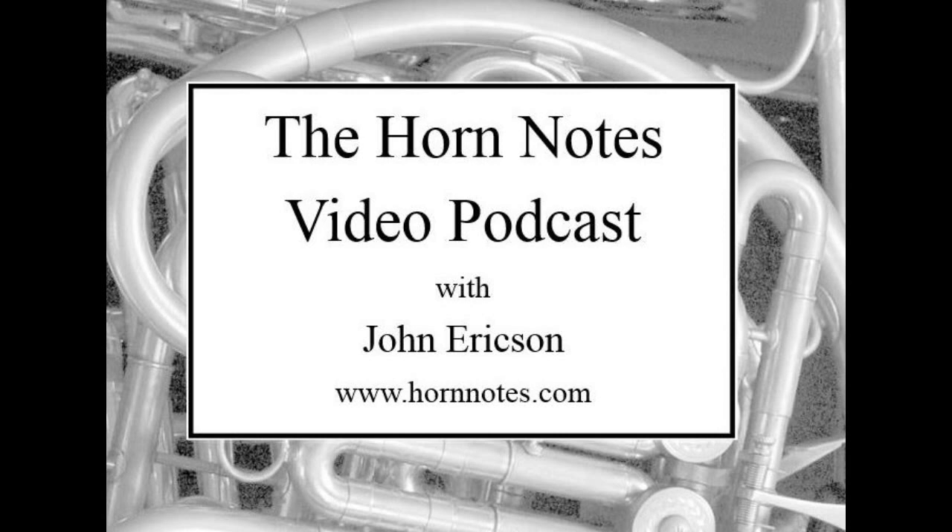John Erickson here with the Horn Notes video podcast. Our topic today is a horn like Dennis Brain played.